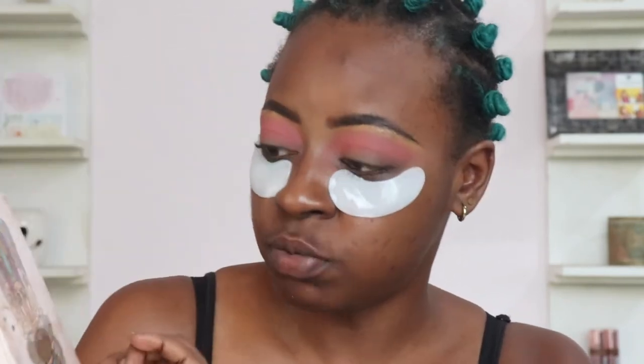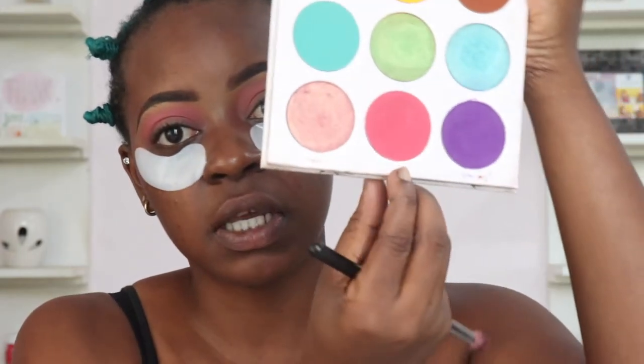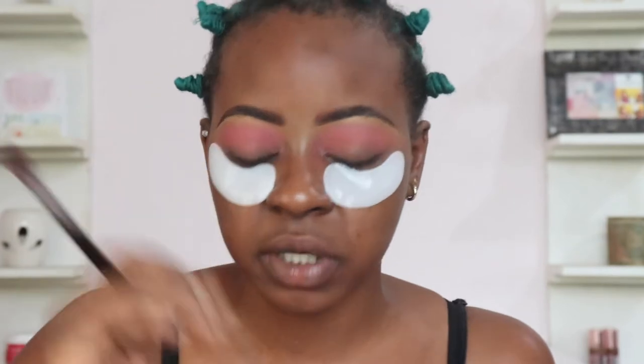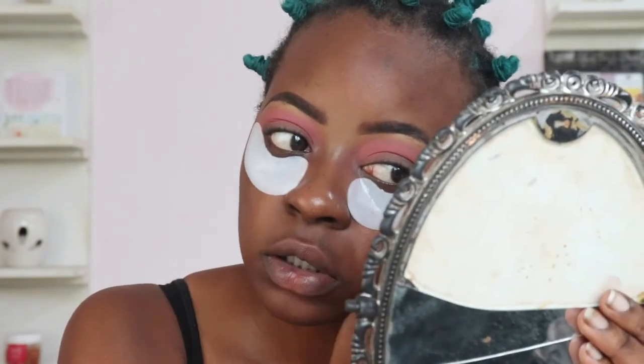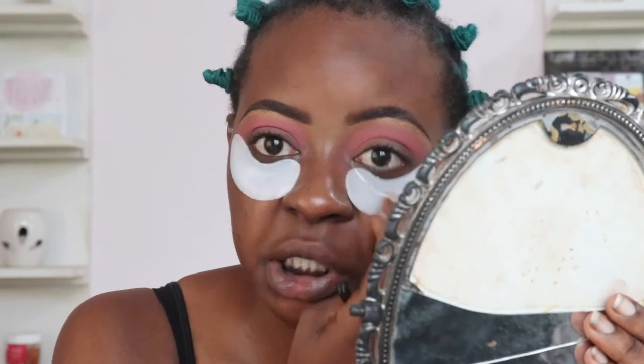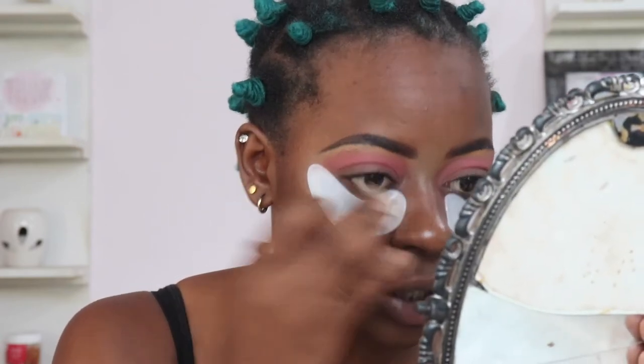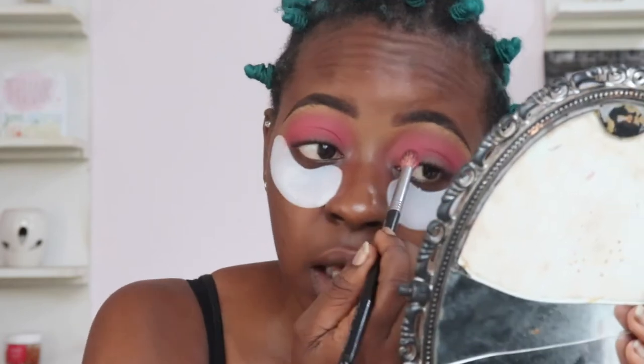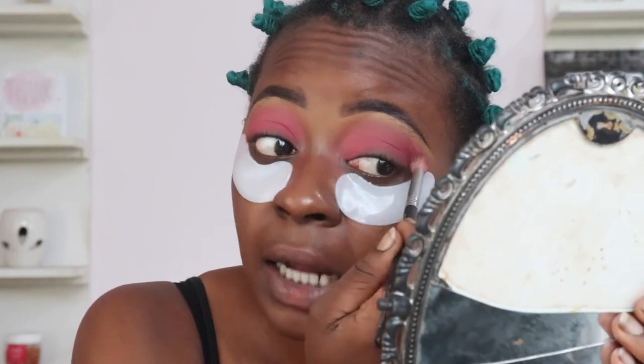The next shade I'm going to be using is from the Zulu by Juvia's Place palette, and I'm going to use a flat fluffy brush to apply this pink shade into my crease. These gel patches move around a lot, so if you notice the movement changing, it's because they kind of slip or slide down — gravity! I'd love to know everybody's plans for Valentine's Day. As I said, I am curating a special night at Damfo, so we're going to have special playlists. I'm excited for that.